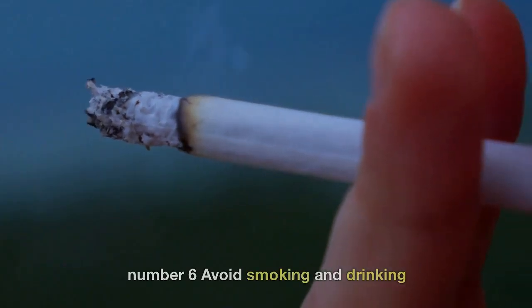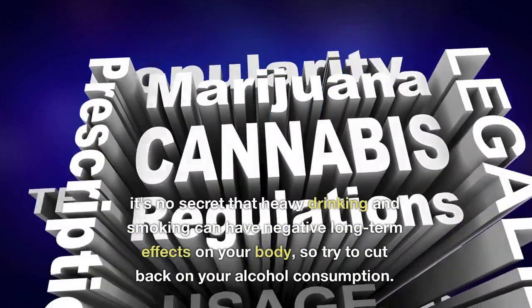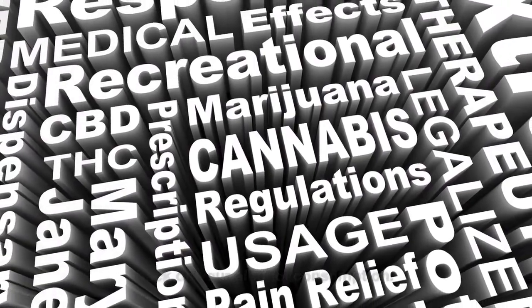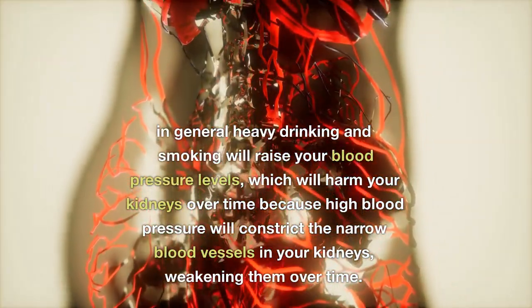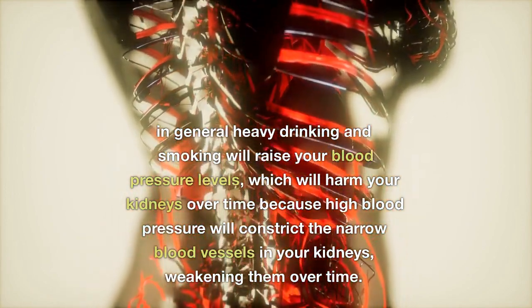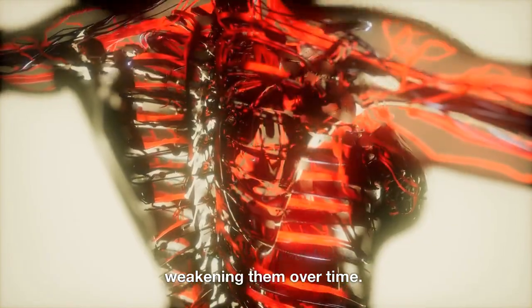Number six: Avoid Smoking and Drinking. It's no secret that heavy drinking and smoking can have negative long-term effects on your body, so try to cut back on your alcohol consumption. Heavy drinking and smoking will raise your blood pressure levels, which will harm your kidneys over time because high blood pressure will constrict the narrow blood vessels in your kidneys, weakening them over time.